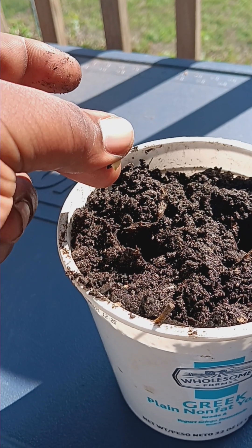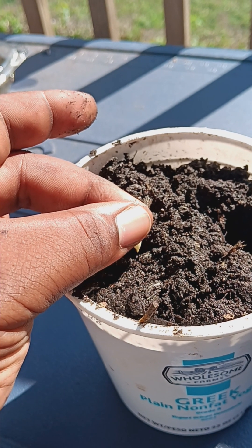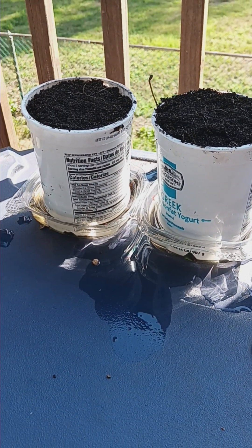I'll just be placing the plant from the bottom to see where they already started to open. Now that everything is complete, it's just a waiting game. We'll see.